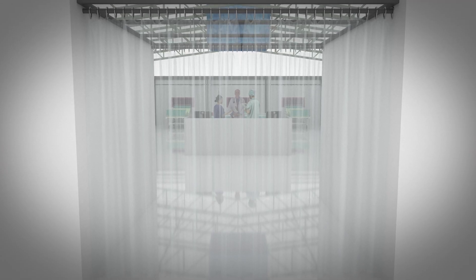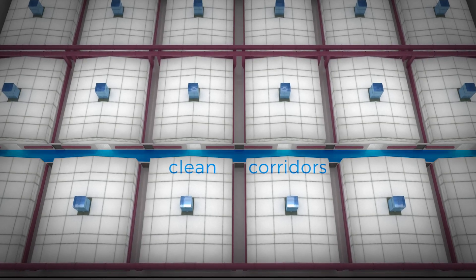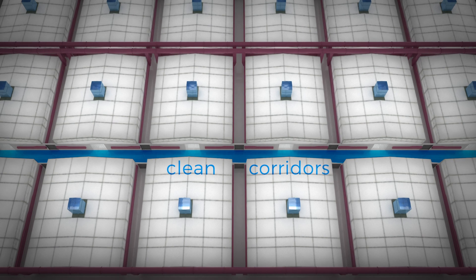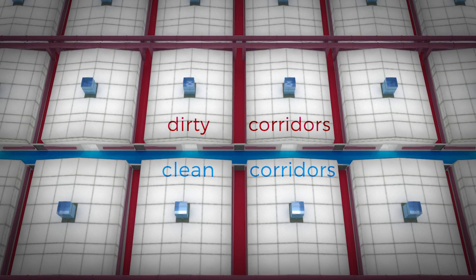Entry into each ward is via an airlock of PVC curtains. Clean corridors run across the plan between external doors as places of respite for staff, whilst carefully sealed dirty corridors run along laterally.